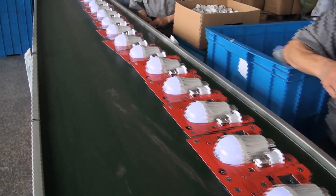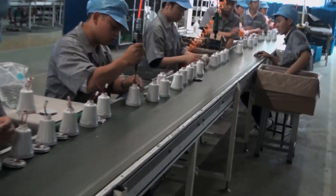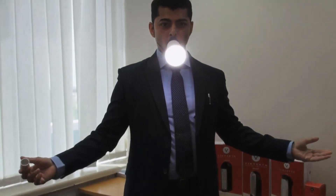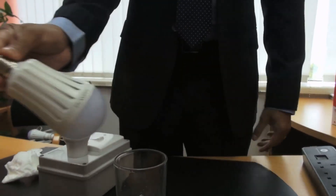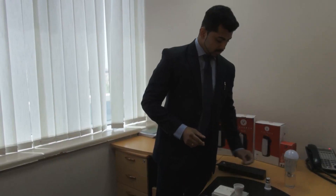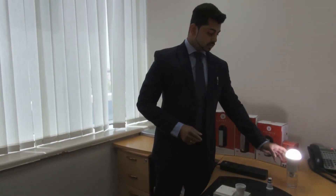A light bulb that can be turned on without being plugged to an electric socket or connected to a battery could revolutionize the way people light their homes, according to its UAE-based inventor. The Wonder Bulb is an energy-saving light bulb that lights up by simply putting its base in your mouth or in a cup of water. The highly efficient 9-watt bulb, made of 18 LEDs with a total output of 900 lumens, will be sold for 69 dirhams apiece in supermarkets across the UAE.